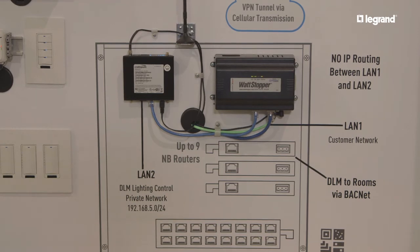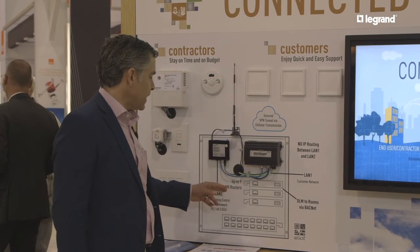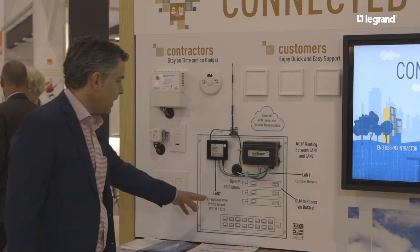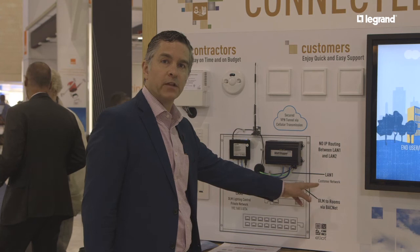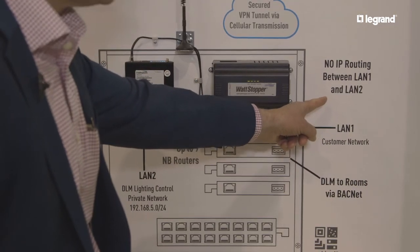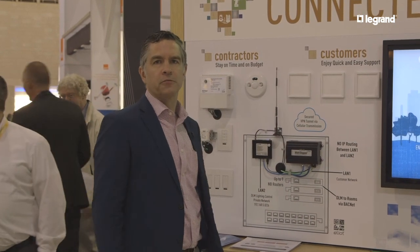With our segment manager, we have the ability to access the lighting control network through a private LAN 2 connection, and that's completely isolated from the customer's connection. The customer is connected through the LAN 1 port, and there is no routing between the LAN 1 and the LAN 2 ports. So with our solution we do not need access to the customer's network, which makes it a much more secure solution for our customers. Thank you very much.